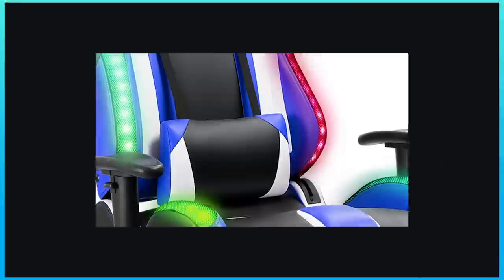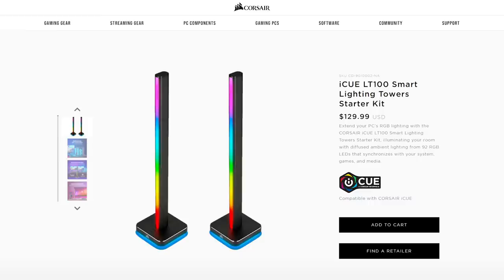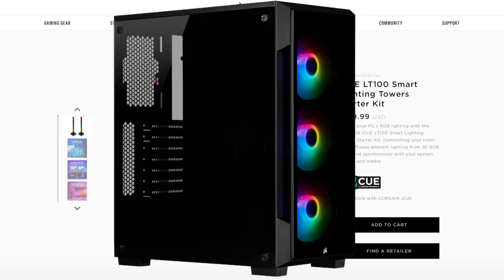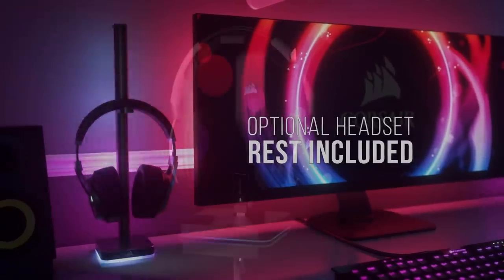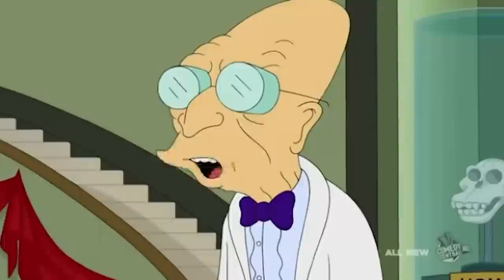Next up, if you thought RGB was getting out of hand, a couple of new products seem to have taken things a bit too far. Starting things off, we have the RGB Tower from Corsair. I don't mean a tower PC or case — it's a plastic stick that stands with RGB. It does hold a pair of headphones or headset, but they already have an RGB headset stand. And did I mention a set of two is $130? I don't want to live on this planet anymore.